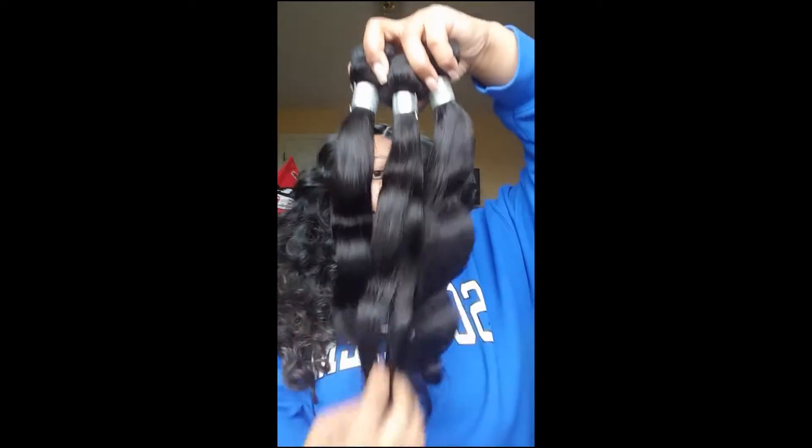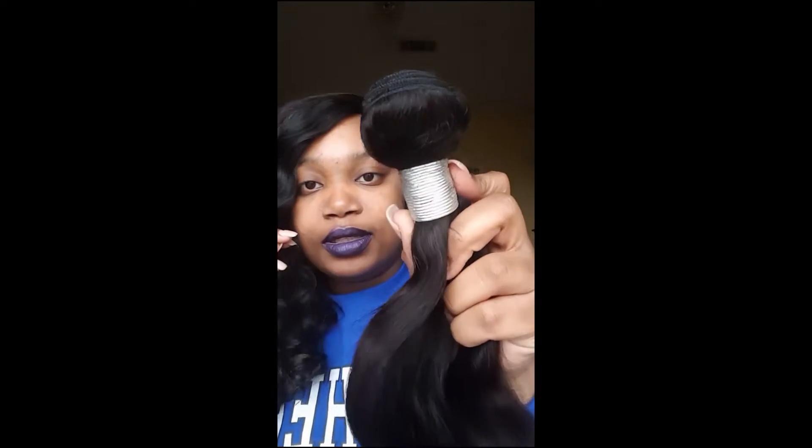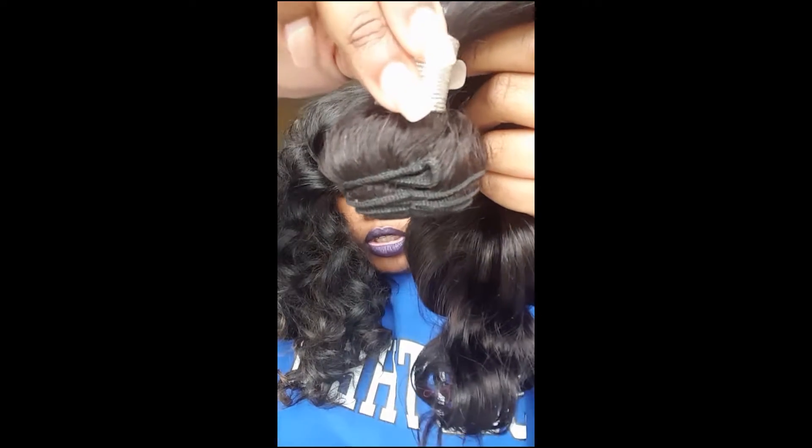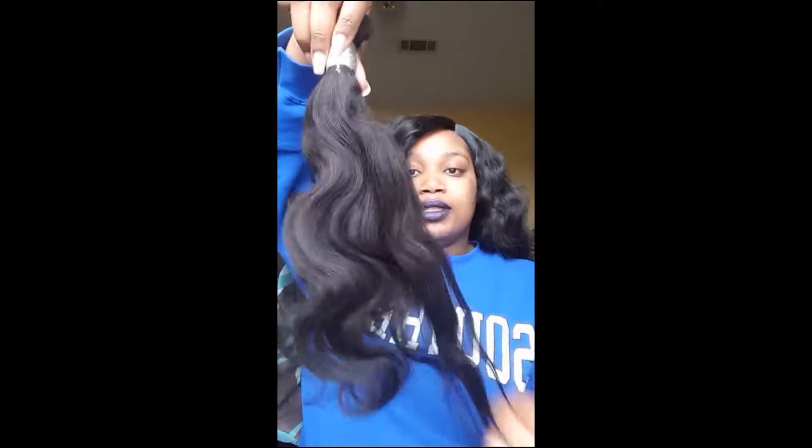This is what it looks like — it's a body wave. This is the 16, this is the 18, and this is the 14. So this is what it looks like all together. The hair is really soft so I have no complaints about that. It sheds but it doesn't shed — if that makes sense. I'm not getting any shedding right now. These are the wefts right here. The hair is very soft and it's a body wave.